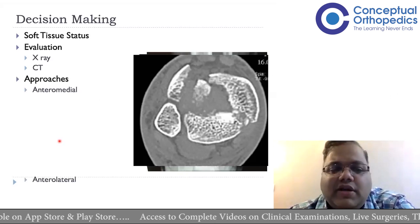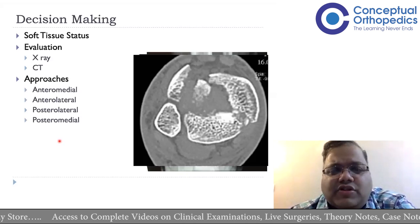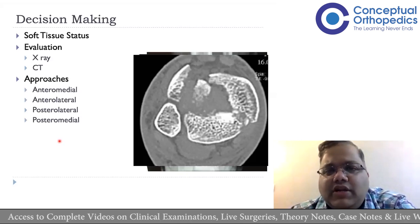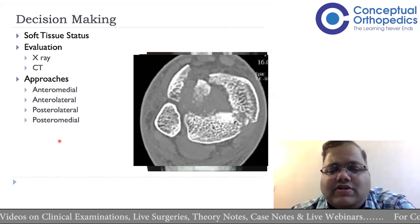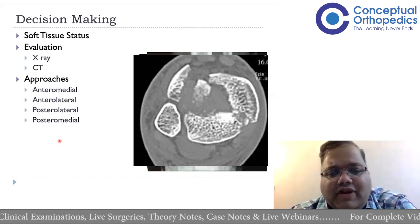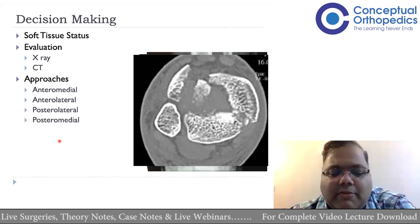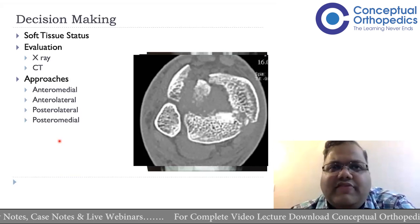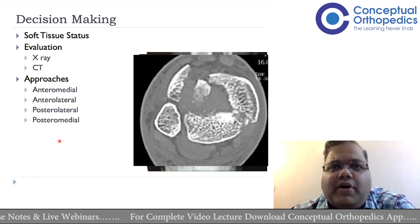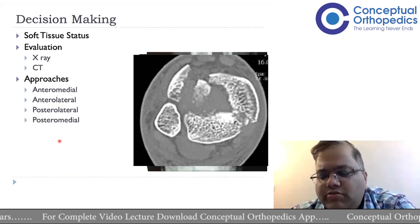As a surgeon, the different approaches available are: the anteromedial approach to the distal tibia, the anterolateral approach, the posterolateral approach, and the posteromedial approach. These approaches are covered individually and available in the app. This talk will be a practical, case-based solution of what needs to be done. A combination of any of these four approaches can also be used to treat pilon fractures.